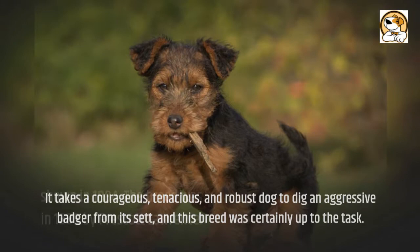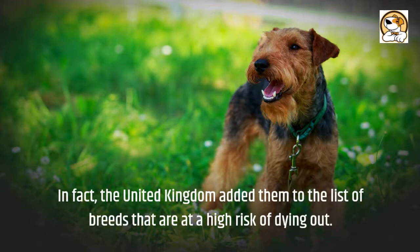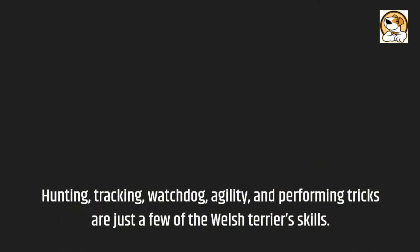In England, the breed was first shown in 1884. The breed was initially introduced to America in 1888 by Prescott Lawrence. In fact, the United Kingdom added them to the list of breeds that are at a high risk of dying out. Hunting, tracking, watchdog, agility, and performing tricks are just a few of the Welsh Terrier's skills.